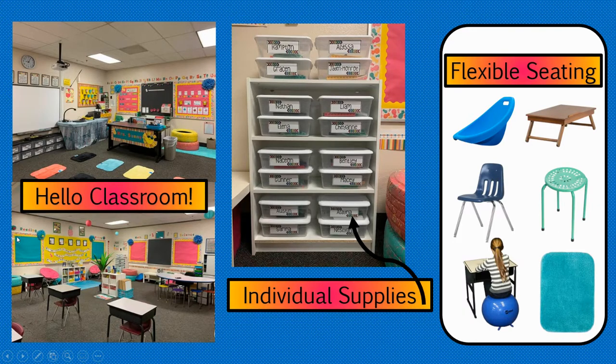Here's what our classroom looks like from the front to the back. There's lots of extra space because I've incorporated flexible seating. Your child will choose where they want to sit each day. It will be sanitized, and the next day they can choose a different spot. I have rocking chairs, a regular chair, yoga balls, the carpet rug, stools, and a lap desk if they're on the floor.